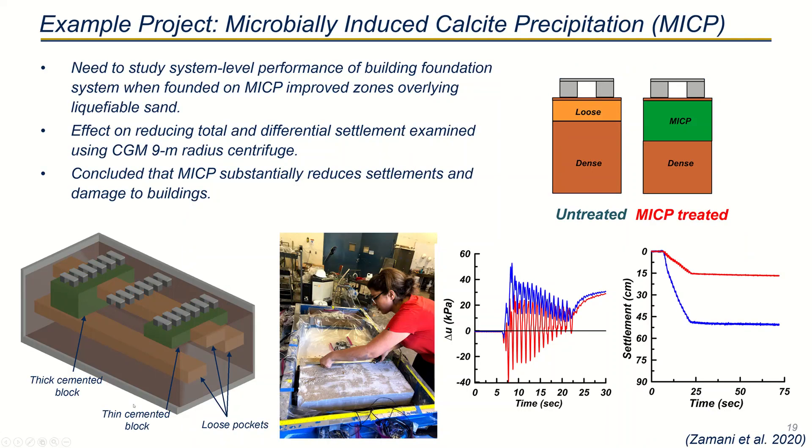Here's an example of a recent project that used the nine meter centrifuge. In this experiment, the performance of building foundations founded on MICP improved zones overlying liquefiable sand deposits was investigated. This experiment was designed to understand the effect MICP had on reducing total and differential settlement. This study did show that MICP had an effect at reducing settlements and damage to buildings.